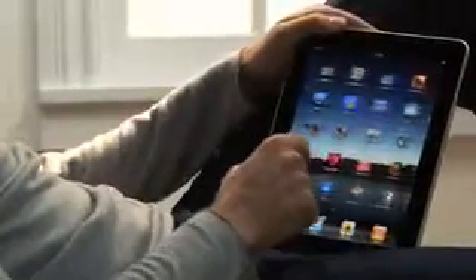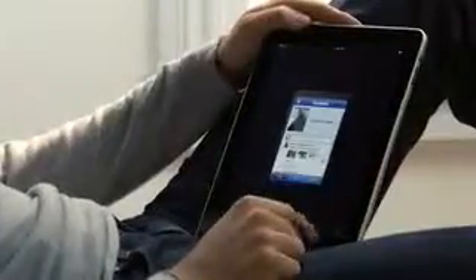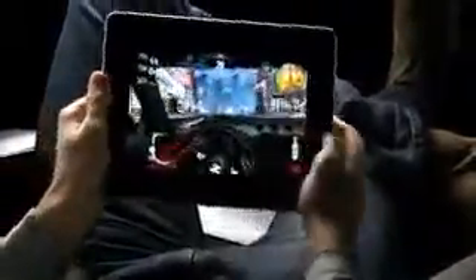We built the iPad to run virtually every one of the more than 140,000 apps available on the App Store, as well as the ones you've already downloaded onto your iPhone. So the apps you use every day and all the games you love playing will run on your iPad right out of the box. Plus, with the release of the iPad SDK, developers will be building apps specifically for the iPad, so there's going to be a whole new gold rush for app developers.